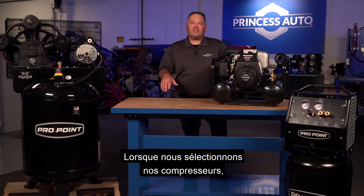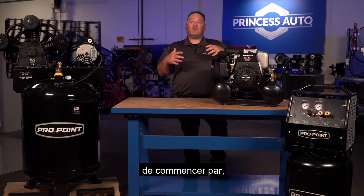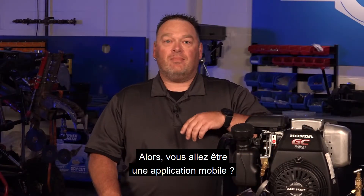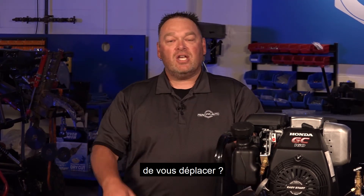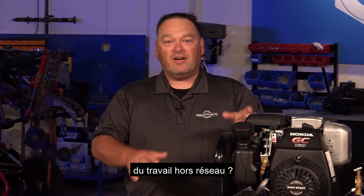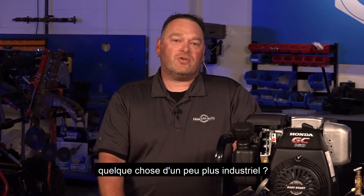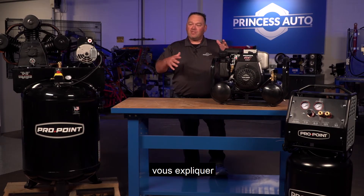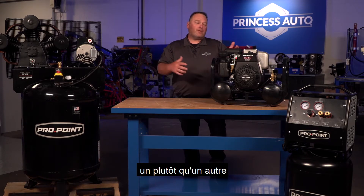As we select our compressors, we want to make sure that we start with what are we going to do with that compressor. So are you going to be a mobile application? Are you going to be at home in a garage where you don't need to move around too much? Do you want a small compressor to take out to the lake or the cottage just to do some work off-grid? Do you want to attach it to a generator? Or do you want something a little bit more industrial? We've got a few different compressors out in front of us here and I'm just going to run through what some of the differences are between them, and kind of why you would select one over the other.